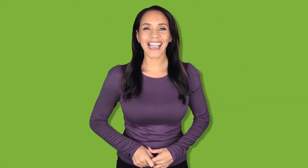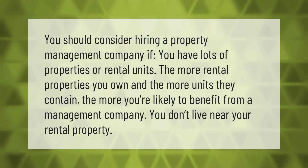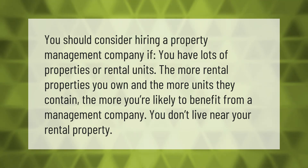You should consider hiring a property management company if you have lots of properties or rental units. The more rental properties you own and the more units they contain, the more you're likely to benefit from a management company — especially if you don't live near your rental property.